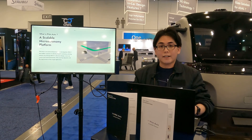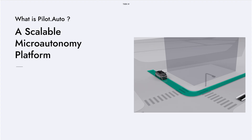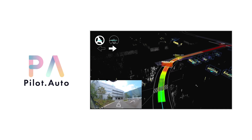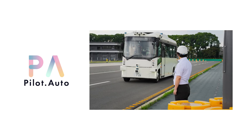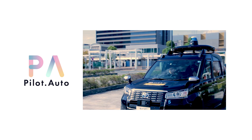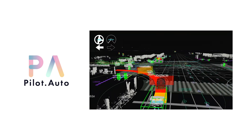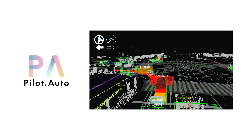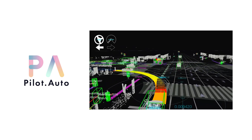Pilot Auto is a full-stack autonomous driving software platform that is both scalable, micro-autonomous, and fully customizable. It is based on the open-source software called AutoWare, and we at Tier 4 enable our customers to develop all sorts of autonomous driving applications by building on top of this open-source project. AutoWare includes everything from localization, sensing and perception, to planning and control of the vehicles.